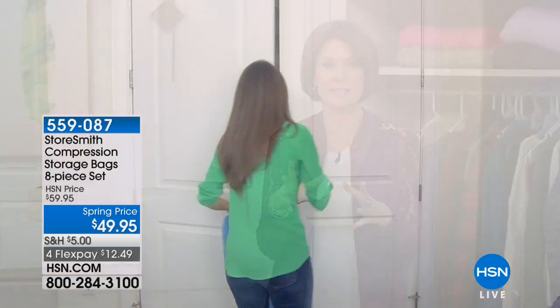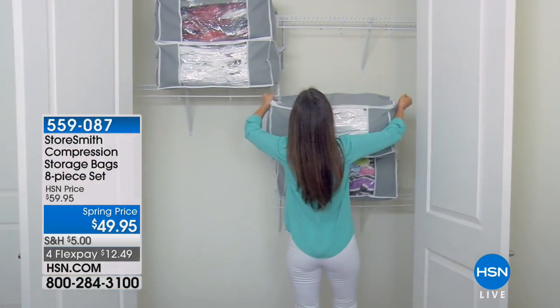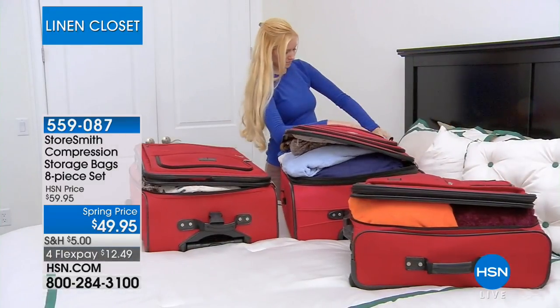Well, hi everybody. Spring will be springing very soon. We're going to get you ready for all your spring cleaning and what you're most looking forward to — putting away all those big, bulky comforters and everything else — because in this hour we're going to help you save space. We are talking about compression storage bags that save you a tremendous amount of space.